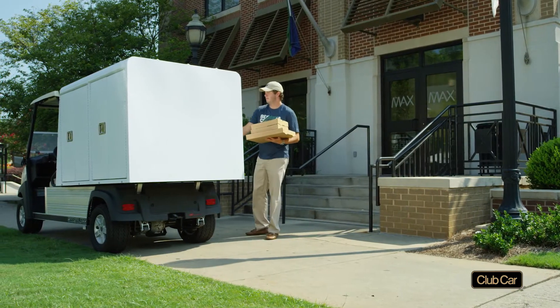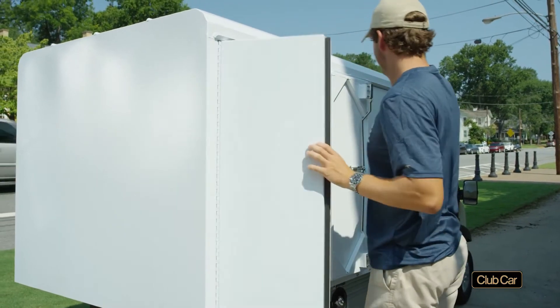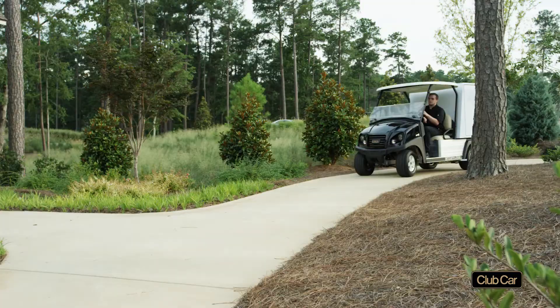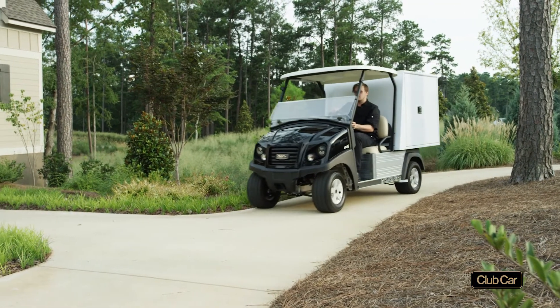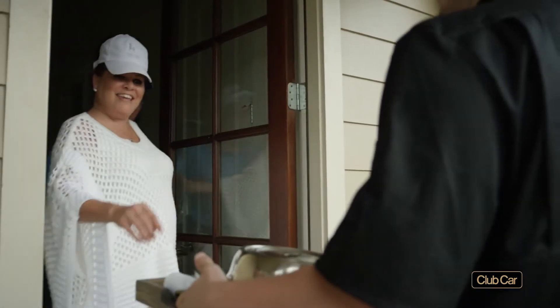Carryall food and room service vehicles are a better choice. Their exclusive lockable van boxes feature tray racks, interior LED lights, and food warmer boxes on the room service vehicle. Access panels at the bottom of the boxes make service a breeze.